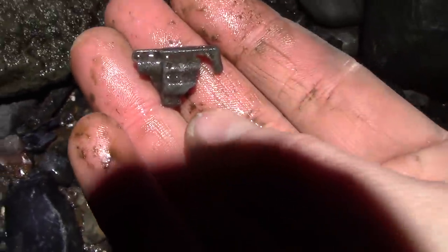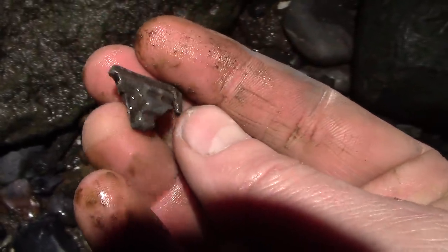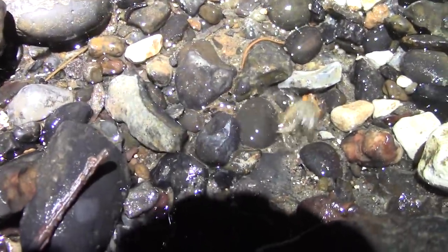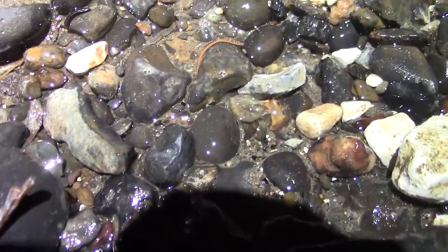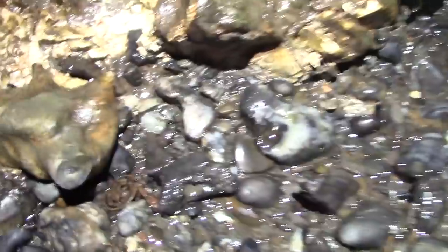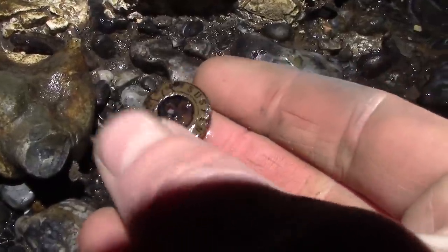What do you think that is, guys? A little lead toy — looks like a little lead gun to me. There's the chamber. All these pins. Little button there.